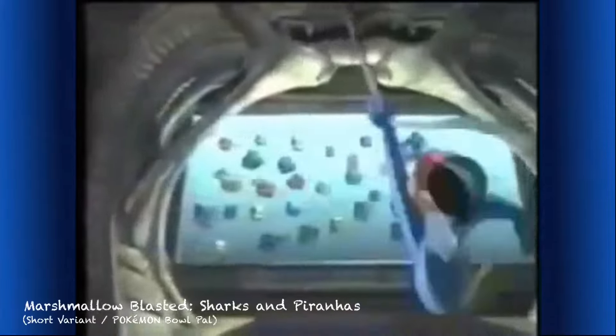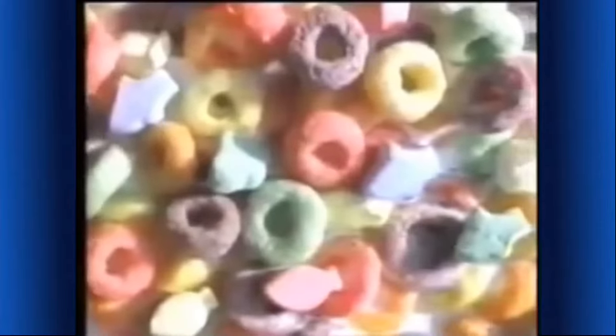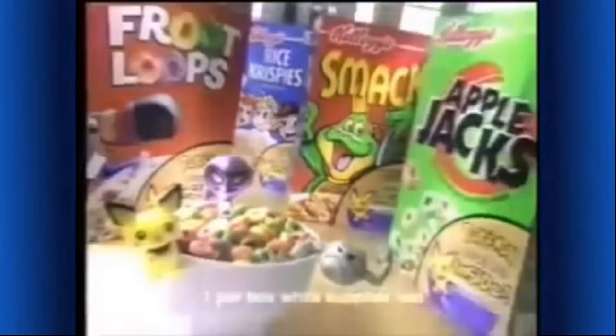An aquarium filled with sharks and piranhas! They're on my tail and I hate being part of their food chain. That was close. For the first time ever in Kellogg's Marshmallow Froot Loops cereal — new marshmallow sharks and piranhas! It's a part of this complete breakfast that's got teeth. Now, only inside specially marked boxes of Kellogg's cereal, you can find a one-of-a-kind Pokémon bowl. But it's only for a limited time, so you'll want to catch all three.